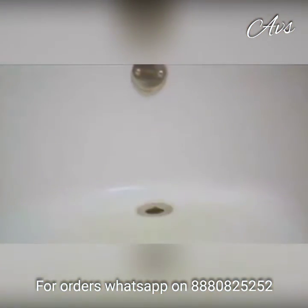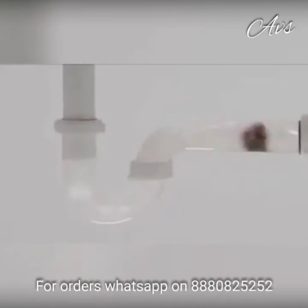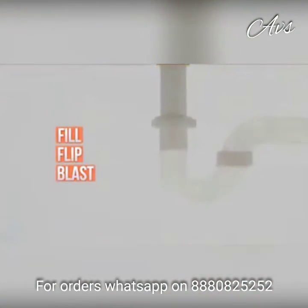Backed-up bathtubs are cleared fast, and shower clogs are cleared in minutes. Even multiple clogs in the same pipe are no problem. Just fill, flip, and blast to get rid of that clog fast.